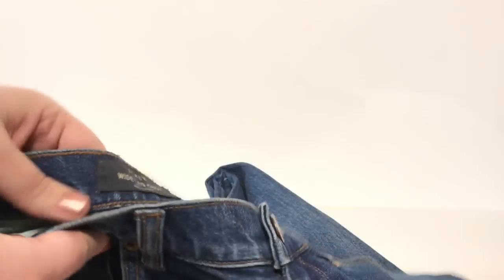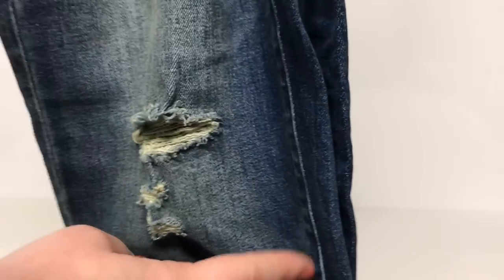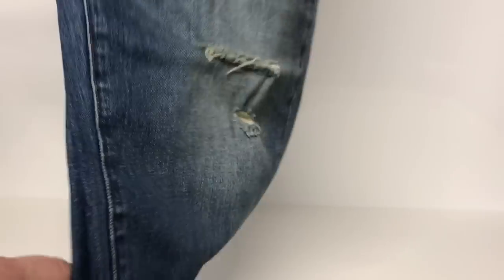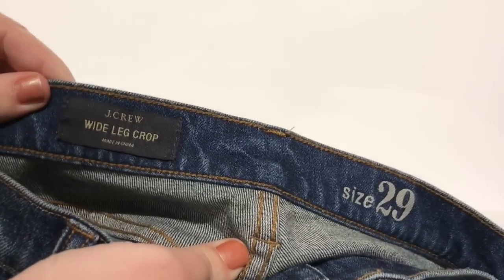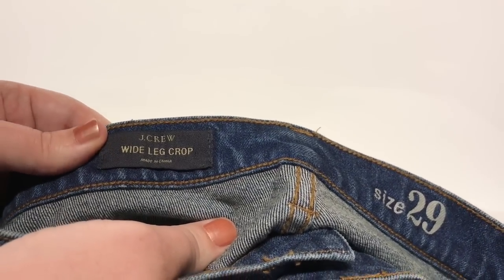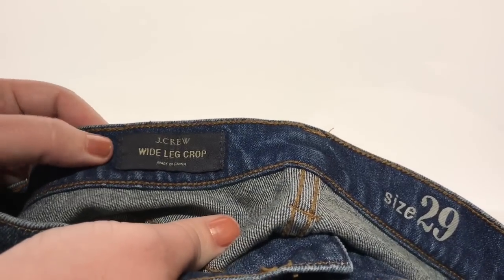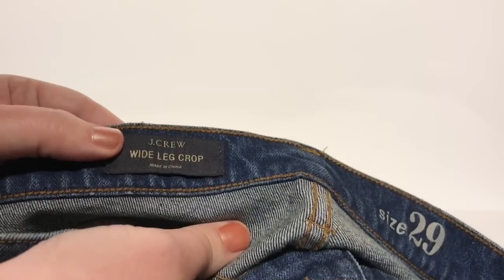Next up, I wanted to show you some J.Crew jeans. I particularly like J.Crew in all its forms — it's mostly what I wear. These are destroyed because they have factory holes in them — destroyed cropped jeans, size 29. I find that J.Crew holds up pretty well in resale value. You're not going to get rich on these — we're talking probably $30 — but if I pick these up for $4, that is a really great return. So do be on the lookout for J.Crew jeans.